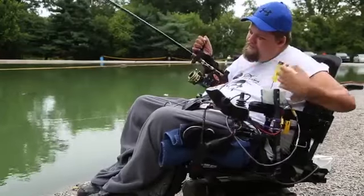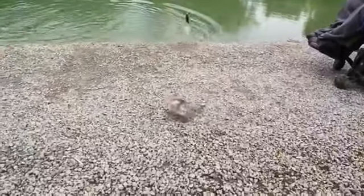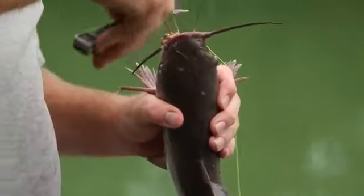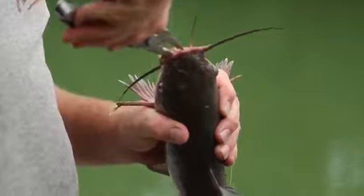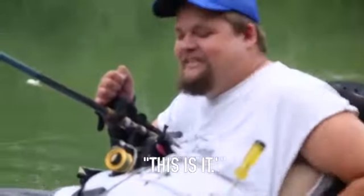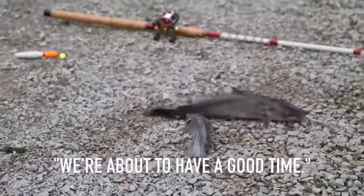Got one! Get him. Yes, sir. I appreciate it, dude. Ain't nothing better than telling a story and catching a fish. This is why I live. This is it. We're about to have a good time.